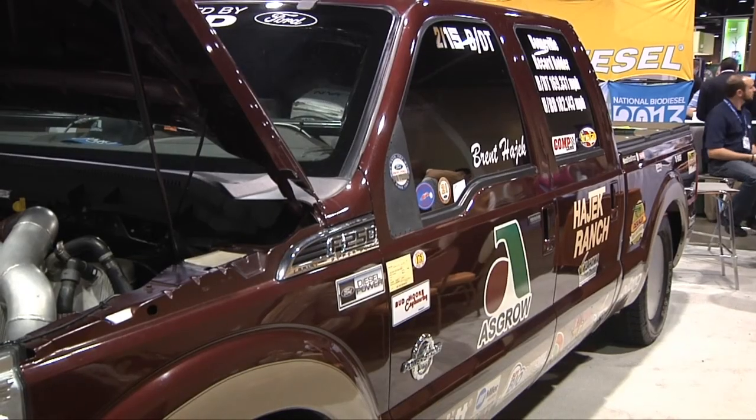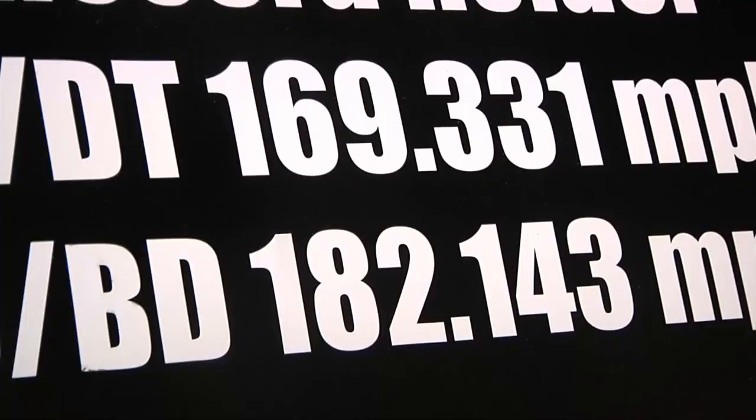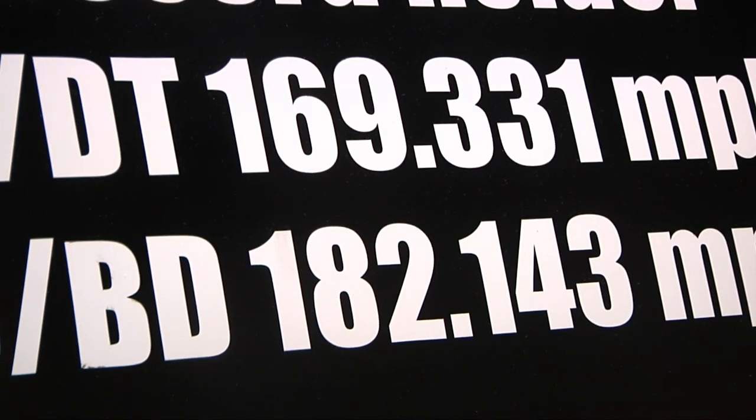This pickup truck is the world's fastest running on biodiesel with a B20 blend. Soybean farmer Brent Hayek displayed the truck at this year's Commodity Classic. He set the world speed record with standard diesel first, then put B20 soybean-based biodiesel in it, and on the first pass went 182. It was just unbelievable.